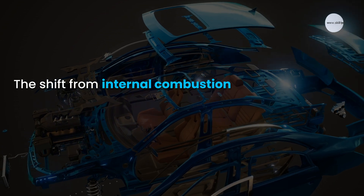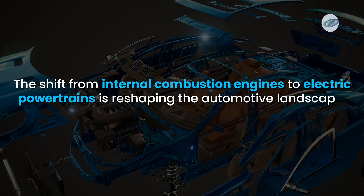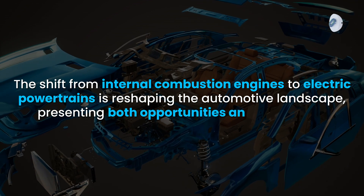In conclusion, understanding the different types of powertrains and transmissions helps us appreciate how vehicles operate. The shift from internal combustion engines to electric powertrains is reshaping the automotive landscape, presenting both opportunities and challenges. If you enjoyed this video, please give it a thumbs up and subscribe for more automotive insights. Let us know in the comments if you have questions or topics you'd like us to cover next. Thanks for watching and see you next time.